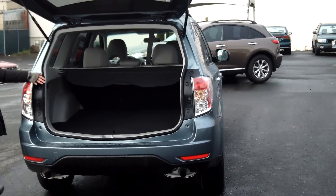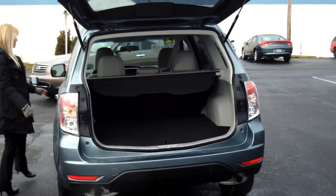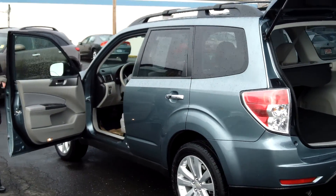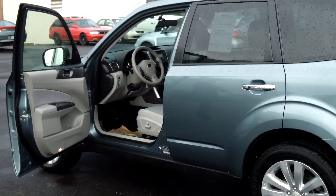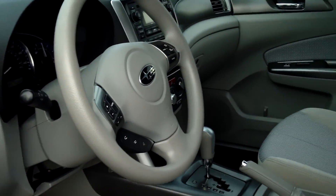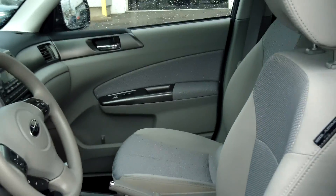Tons of room back here. It also has symmetrical all-wheel drive, roof rack, moonroof, alloy wheels. It also has power windows, power door locks, power seat, and single disc CD.